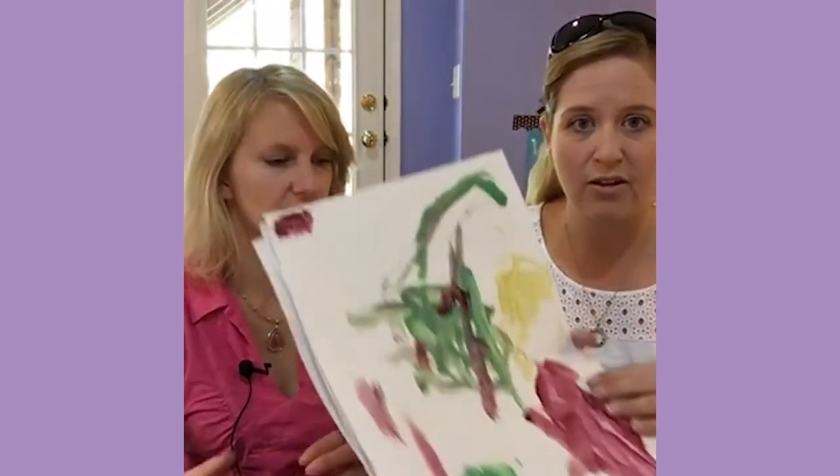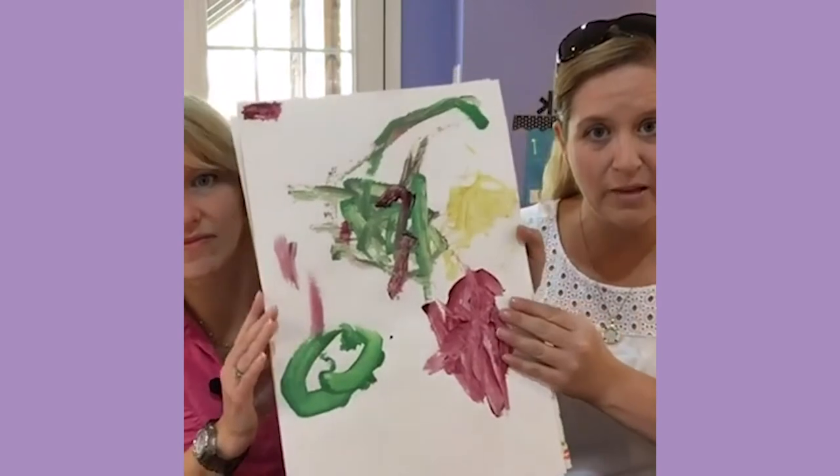We have a number of different ways that students participate in art in our classroom. Their favorite way might be at the art easel, and we usually have paint there. Sometimes we switch it out with different tools — markers, dot markers — but for the most part it's paint and they're free to go there during centers.